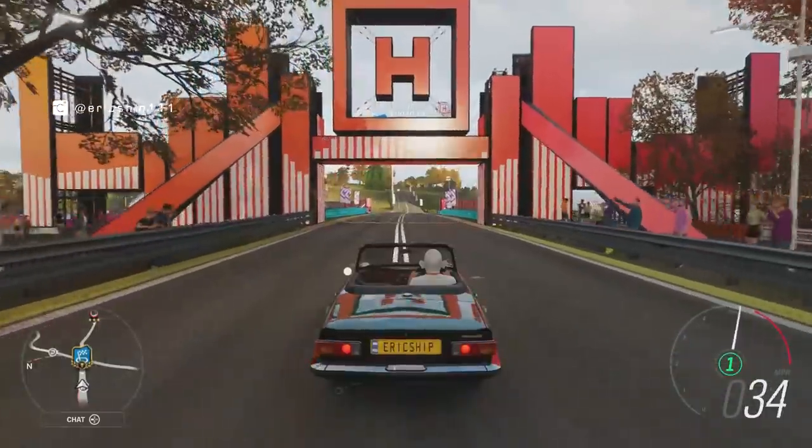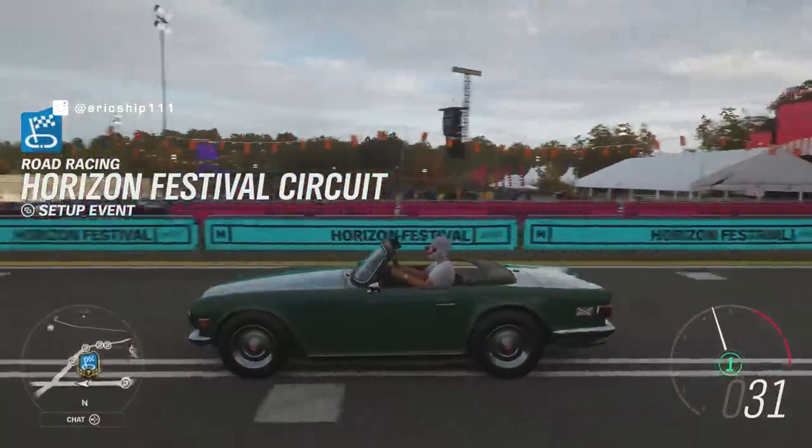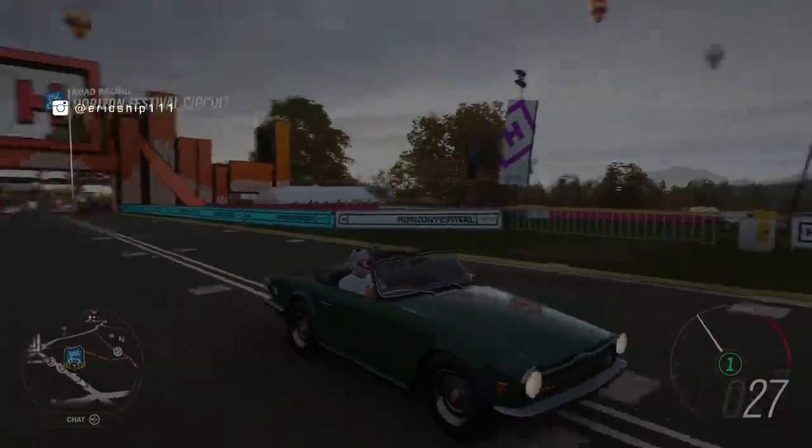So let's take a look at seven secrets, easter eggs, glitches and funny moments that you have found in Forza Horizon 4. Starting off with number one, panel gap bug.